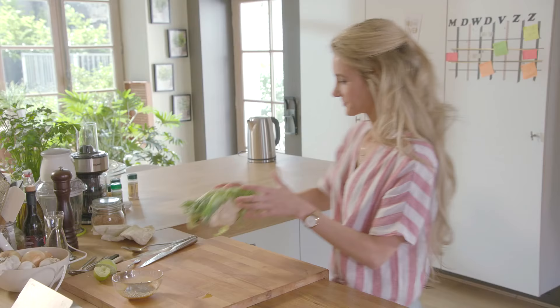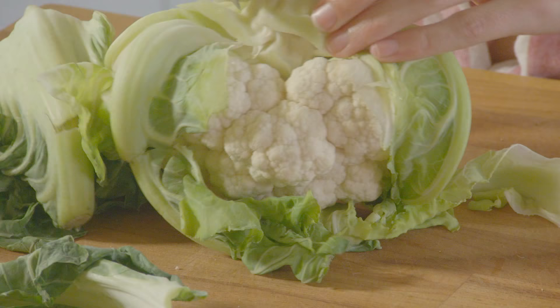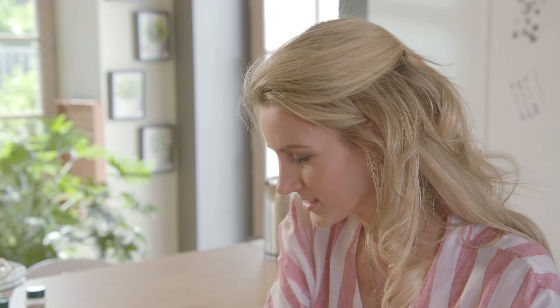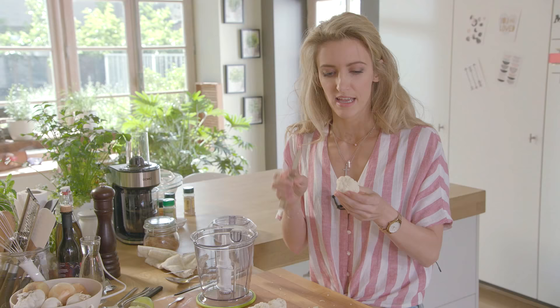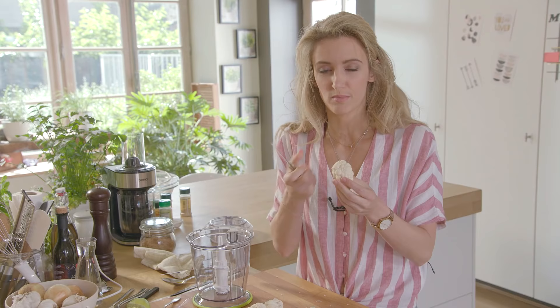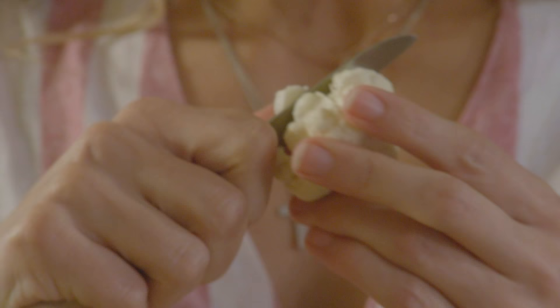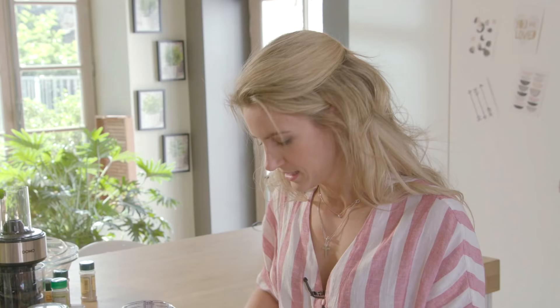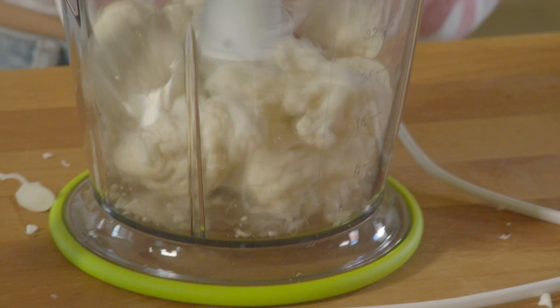Dan gaan we de couscous maken van bloemkool. We snijden de bladeren eraf. Dit is ook ideaal voor mensen die laag in koolhydraten willen eten en niet te veel tarwe willen. We verwijderen de roosjes van het stammetje, want die roosjes gaan echt de couscousvorm vormen. Het stammetje kun je ondertussen opeten, dat is keilekker, maar dat vormt gewoon minder die typische couscousstructuur.